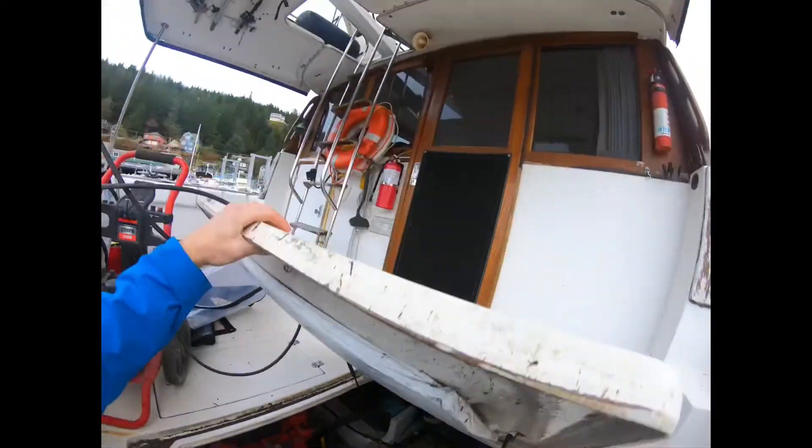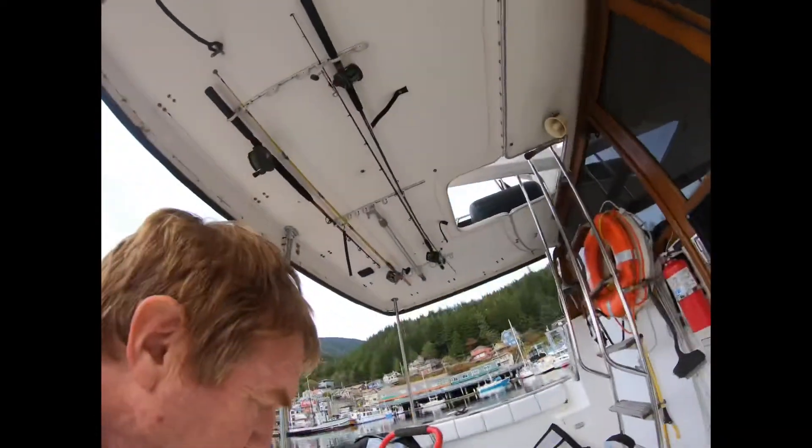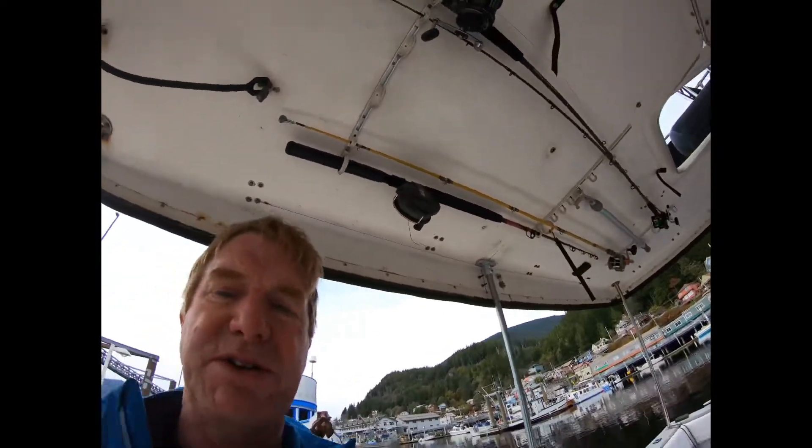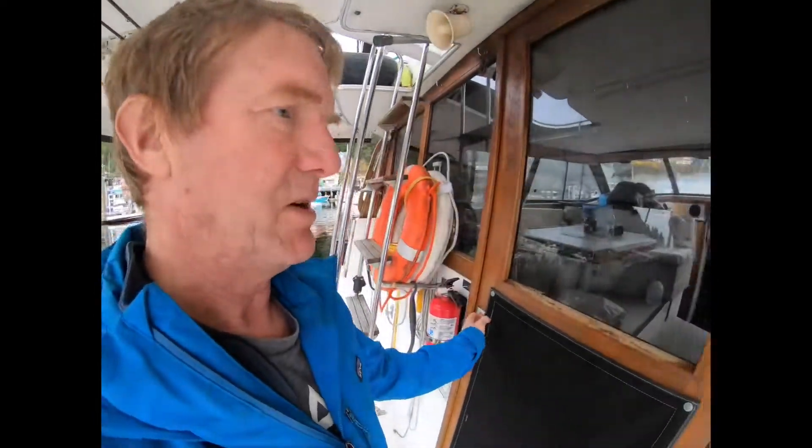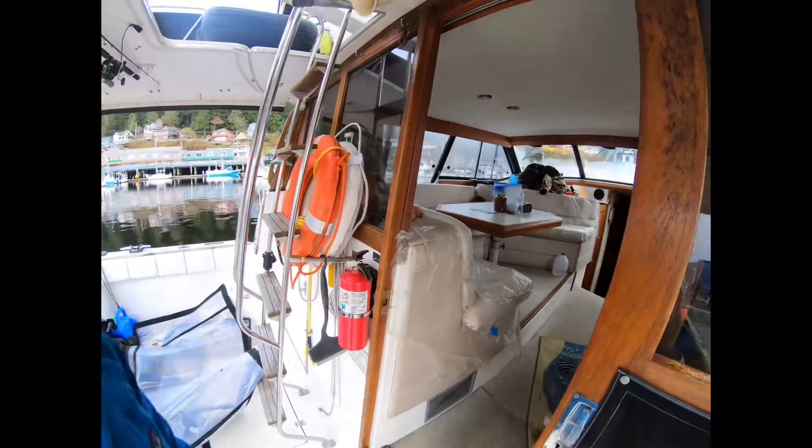This boat just needs somebody to take care of it. This guy is not taking care of this boat. The longer it stays in his hands, the worse it's going to get.